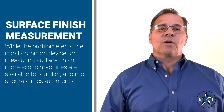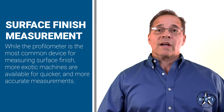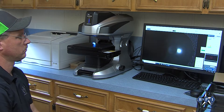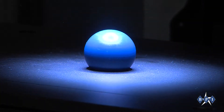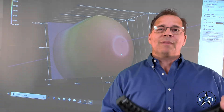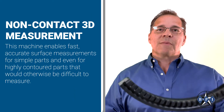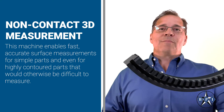While the profilometer is the most common device for measuring surface finish, more exotic machines are available for quicker and more accurate measurements. For example, Baedeker Plastics utilizes a Keyence VR5000 3D measurement system. This machine uses structured light and the distortion in those light bands and triangulation measurements to instantly measure the height and differences on the surface of even the most complex parts, enabling fast, accurate surface measurements for simple parts and even for highly contoured parts that would otherwise be difficult to measure.